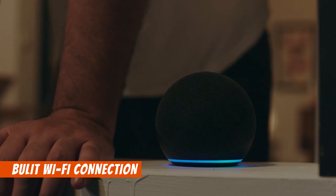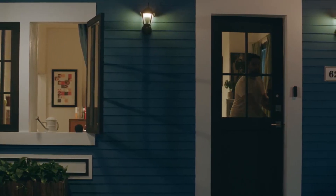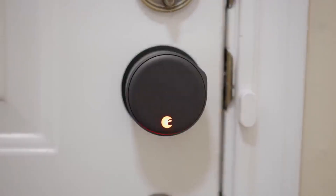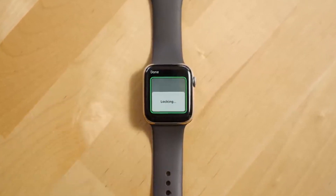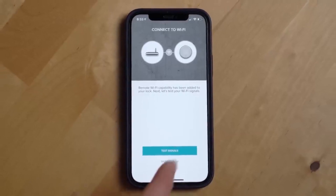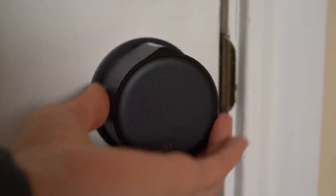With built-in Wi-Fi, it seamlessly integrates with your smart home, working flawlessly with popular voice assistants. The August Smart Lock has received numerous accolades, including being voted CNET Editor's Choice for two consecutive years, and it won Best Smart Lock by Good Housekeeping and Tom's Guide in 2021. Plus, it maintains your home's curb appeal as it is installed discreetly on the inside of your door.